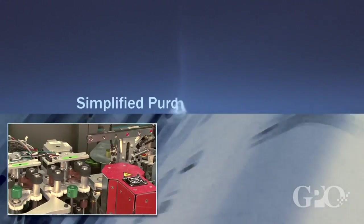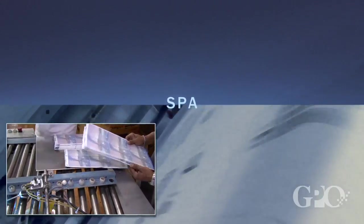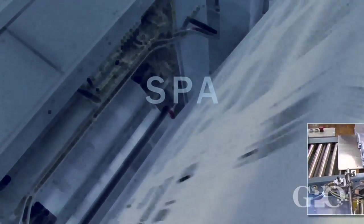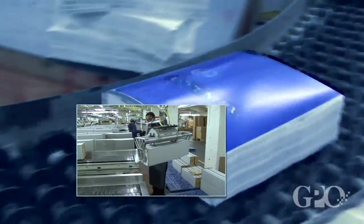Welcome to this overview of the U.S. Government Printing Office's Simplified Purchase Agreement. This procurement vehicle, also known as the SPA program, has become popular for many federal agencies. This presentation will explain the benefits of the SPA program. The program offers customers an unprecedented level of flexibility when obtaining printing and print-related services.